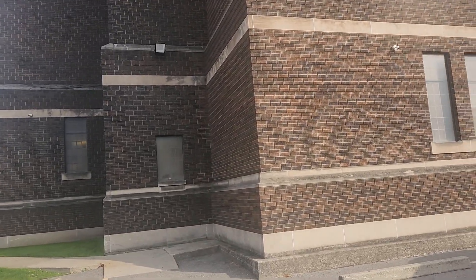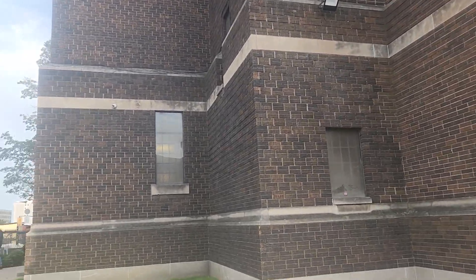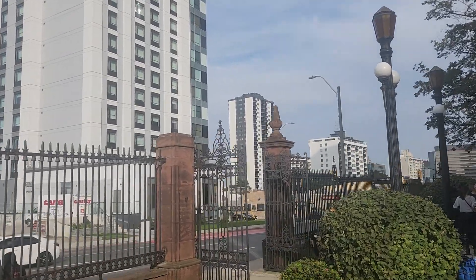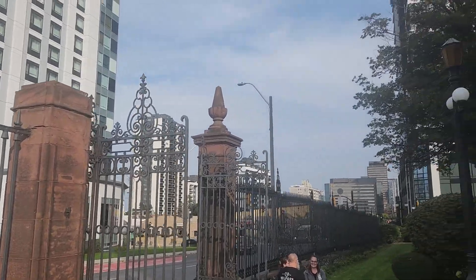The funny thing I noticed as well is that on both gates we have these pine cone-y things on the top of the gates, but on both gates one of them is broken off. So there's only one on either gate.